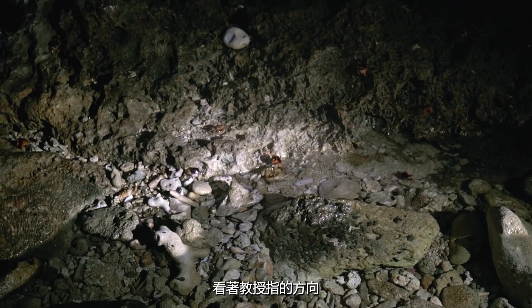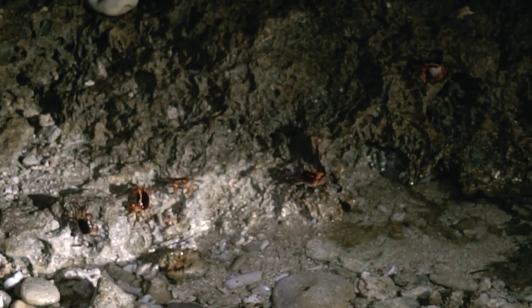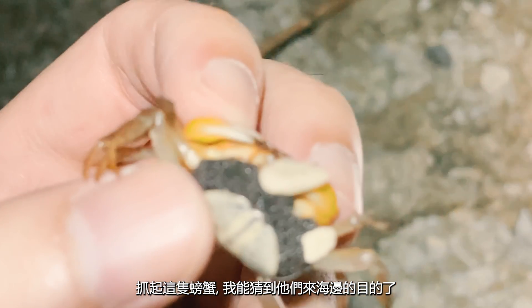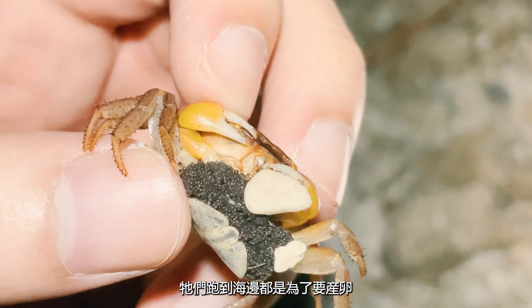After the professor pointed around, I saw dozens of crabs all congregating. Looking at this mama crab and all the crabs surrounding me, I think I've discovered their secret. The crabs all come to the beach at once to lay their eggs.